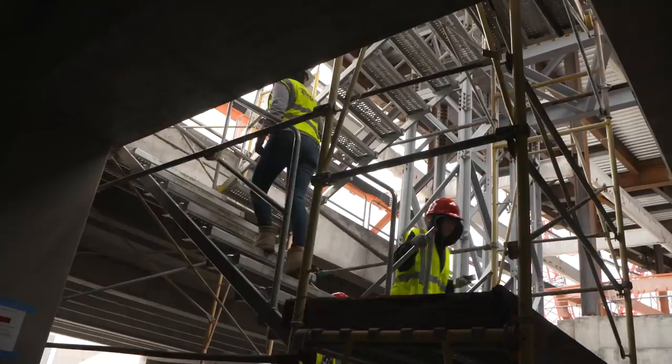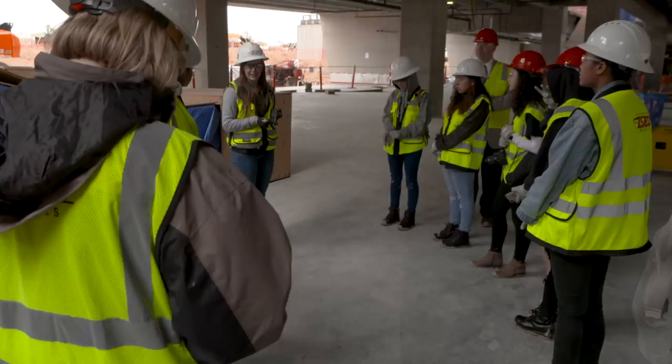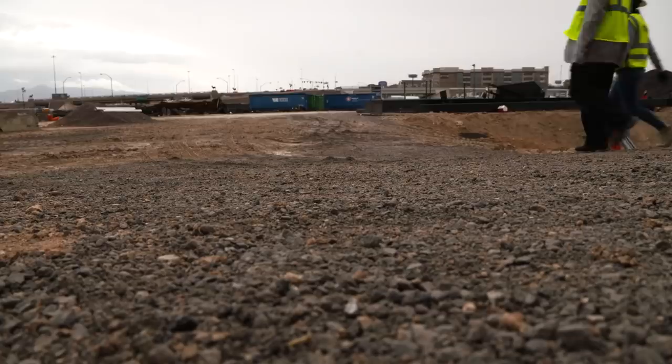There's a lot of electrical panels, pump units, stuff like that. That really is the inner workings of how a building is able to flush toilets, have air conditioning, a heating system, electricity. So this is kind of like the powerhouse floor.